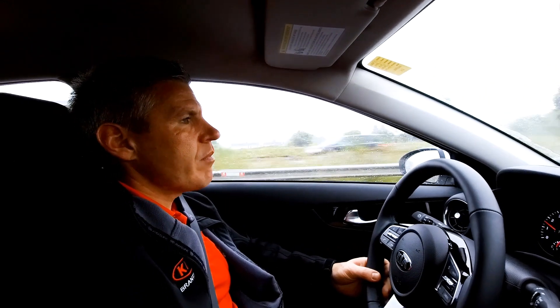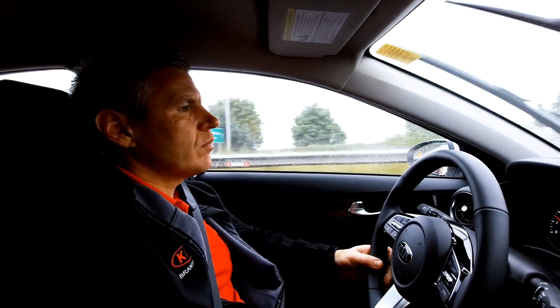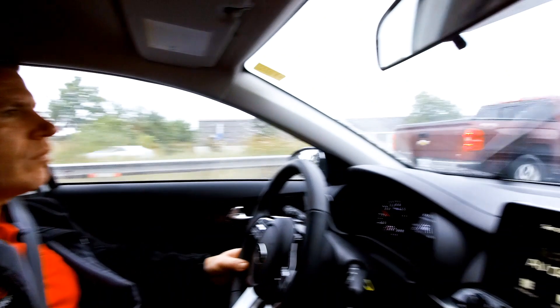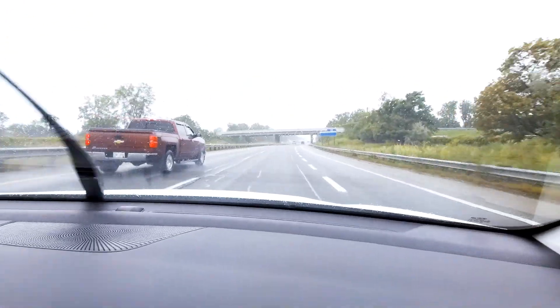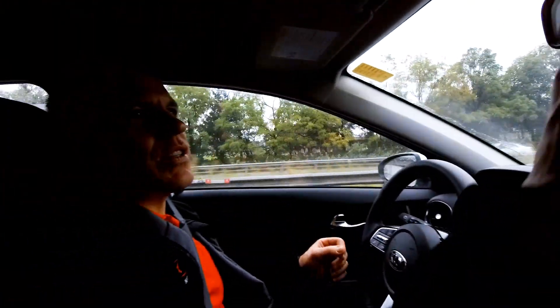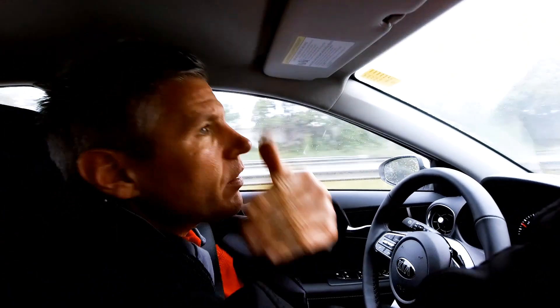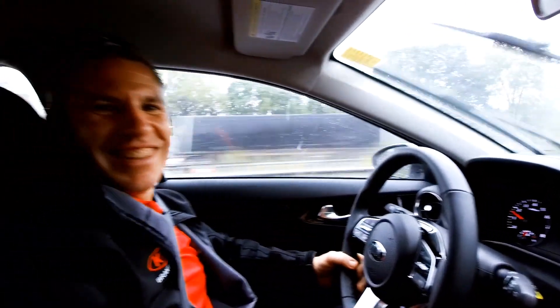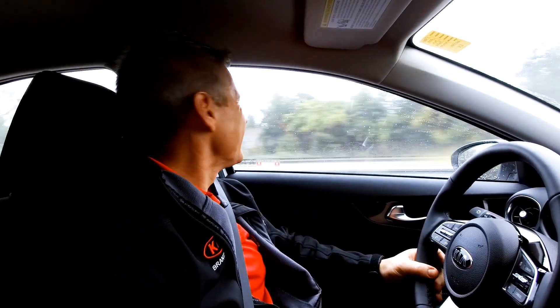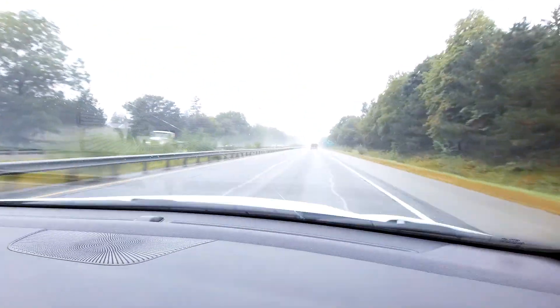It is a system you can turn off, or set to a more passive mode. The way we have it set now is the active setting, which keeps you centered in your lane. The car is capable of steering itself around a corner — it's handy if you're adjusting your mirror with one hand. It's not a self-driving Tesla kind of thing, but the idea is very similar.